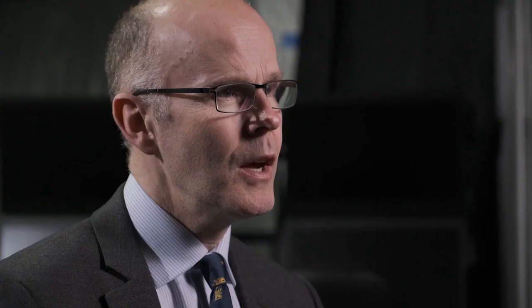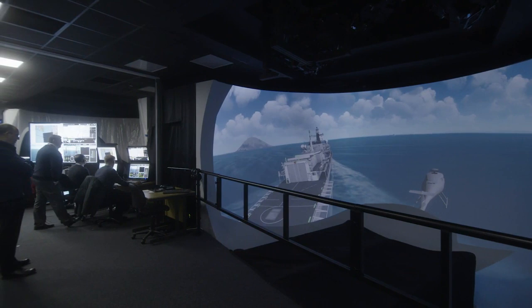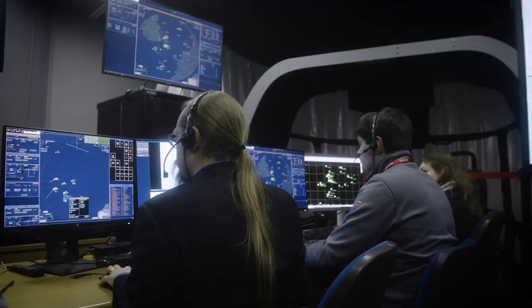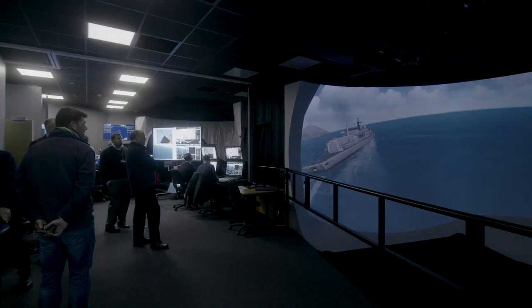We're here in the engineering simulator at the Yeovil Leonardo site, which has allowed us to bring together both the AW Hero hardware and software along with other synthetic components, including the BAE Systems command management system — a replication of what would occur on UK warships — enabling us to test the whole system in a controlled environment.